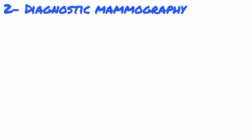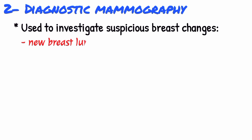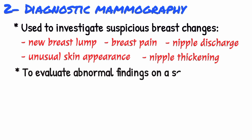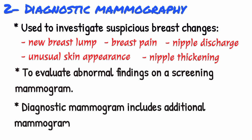Number two is diagnostic mammography. Diagnostic mammography is used to investigate suspicious breast changes, such as a new breast lump, breast pain, unusual skin appearance, nipple thickening or nipple discharge. It is also used to evaluate abnormal findings on a screening mammogram. A diagnostic mammogram includes additional mammogram images.